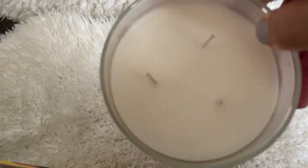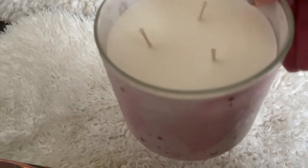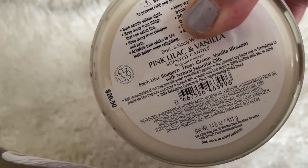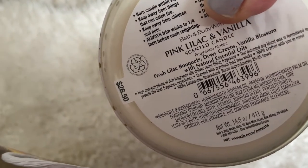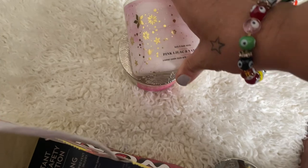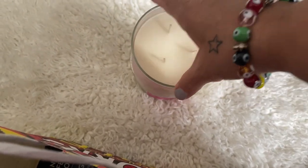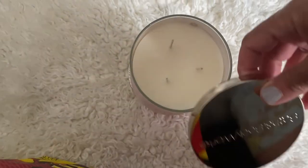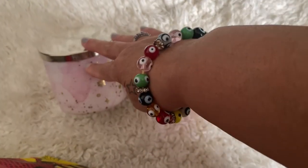Hubby said he liked the other one better too, but it's a three-wick candle as well. I like the color of it — it's very, very pretty, pink and gold and white. So me! I just wanted to show you guys those. I don't know if anybody picked up any candles from that sale, but if not, you missed out.